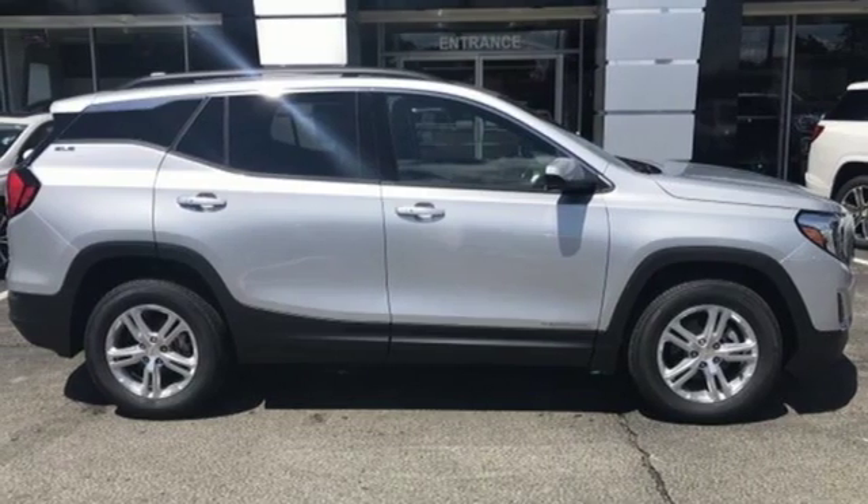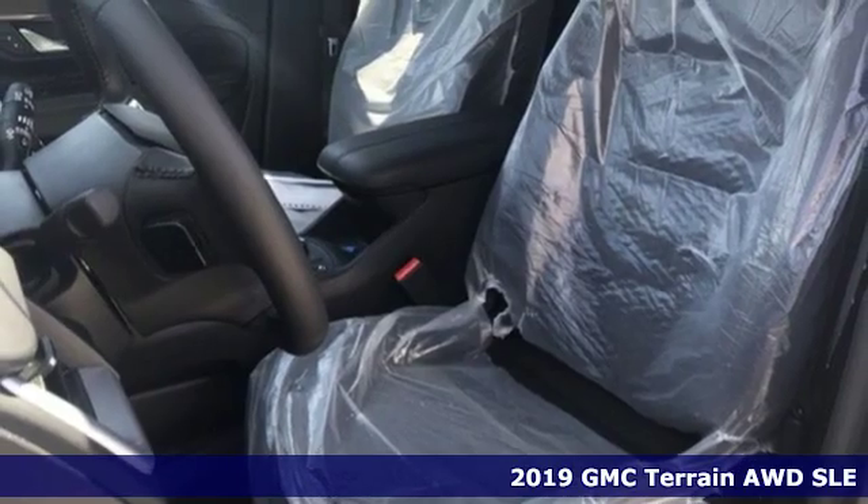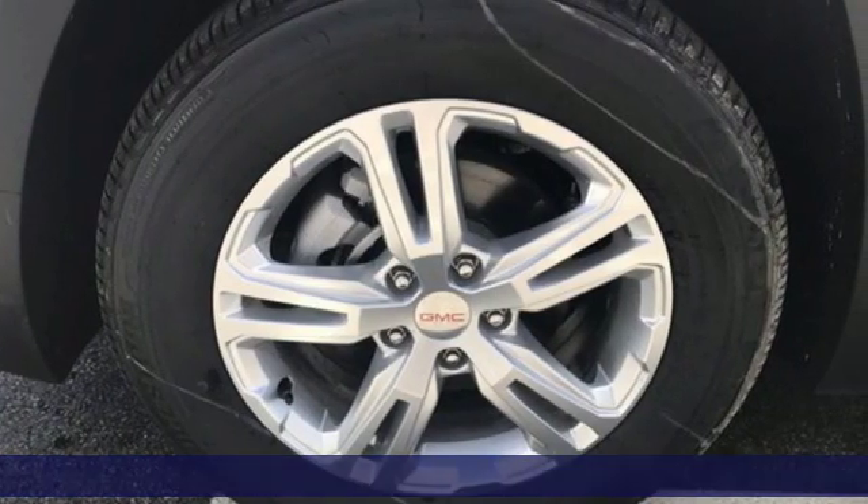It's a new 2019 GMC Terrain. This SUV will be the perfect fit for your family with power and efficiency and surprising cargo space.